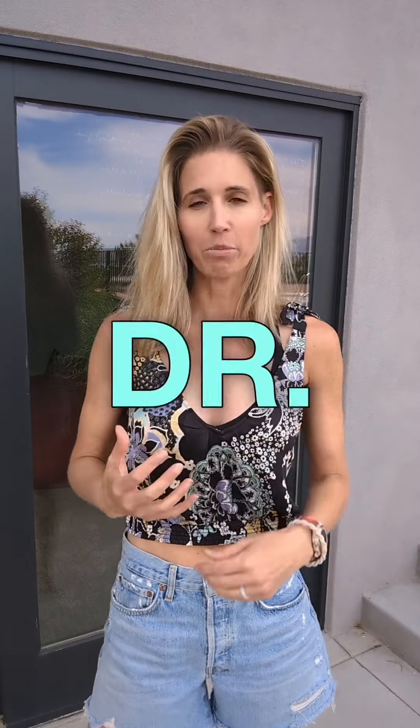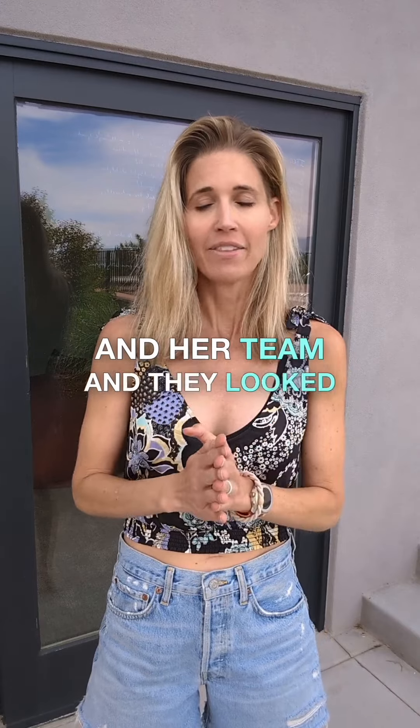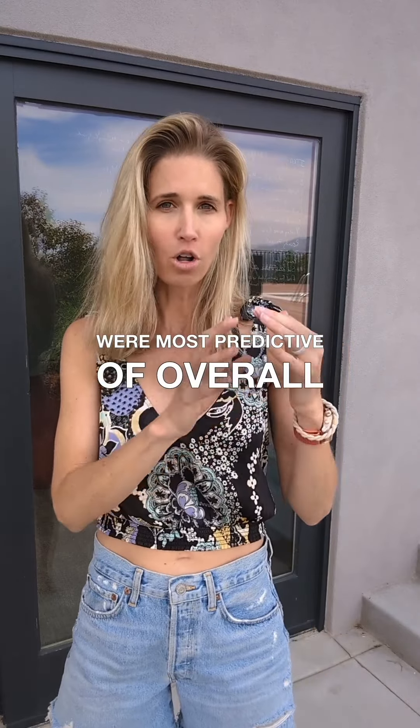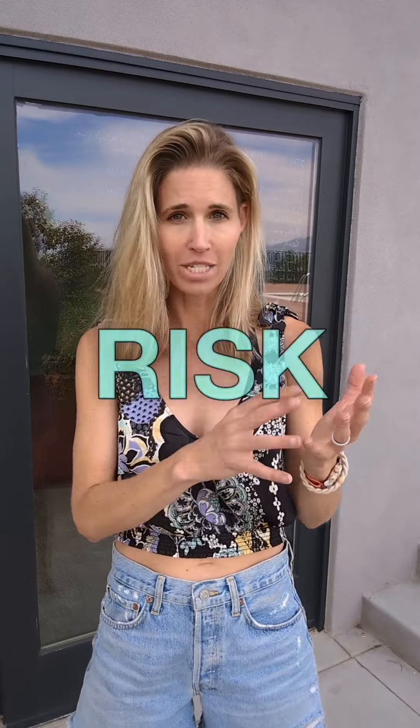PhenoAge was developed by Dr. Morgan Levine and her team. They looked at biomarkers in blood — normal blood tests — and used machine learning to figure out which of the blood tests were most predictive of overall mortality risk in the next 10 years.